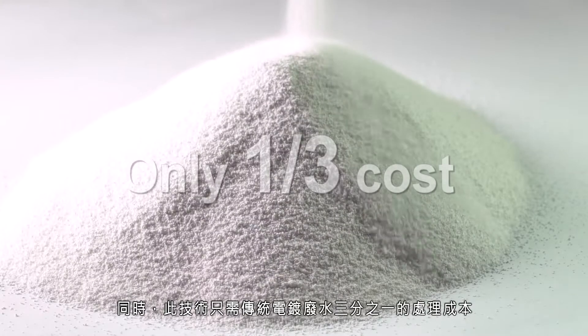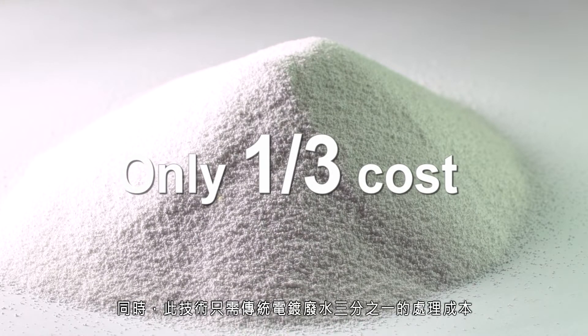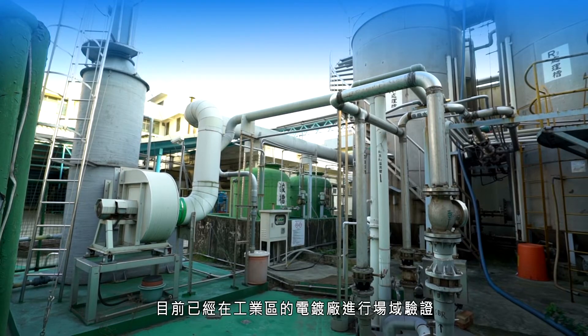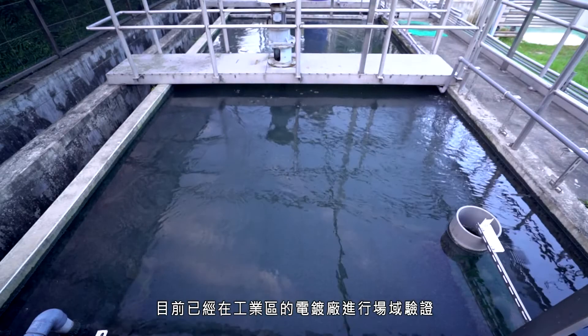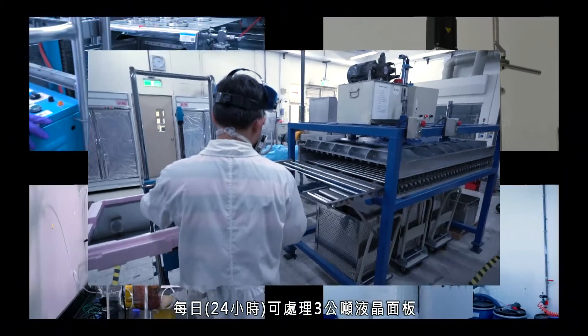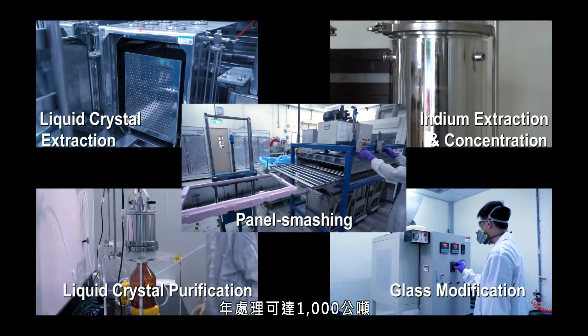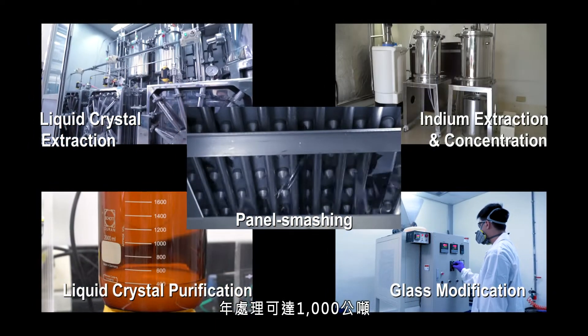Meanwhile, this technology requires only one-third the cost of traditional electroplating wastewater processing and is currently being verified in electroplating plants. The technology enables processing of three metric tons of LCD panels daily, and up to 1,000 metric tons annually.